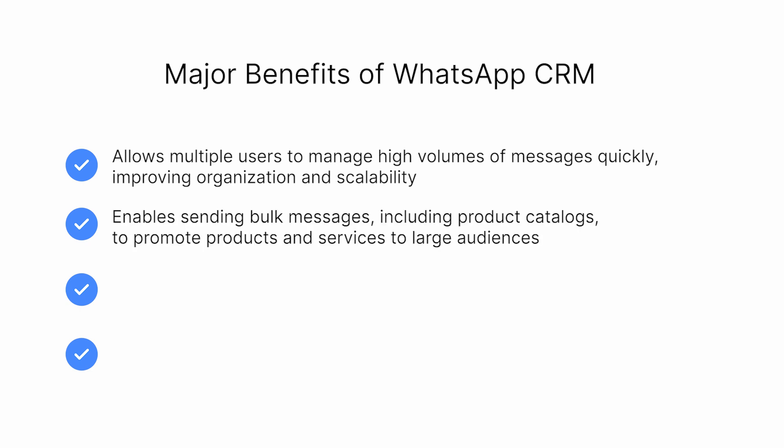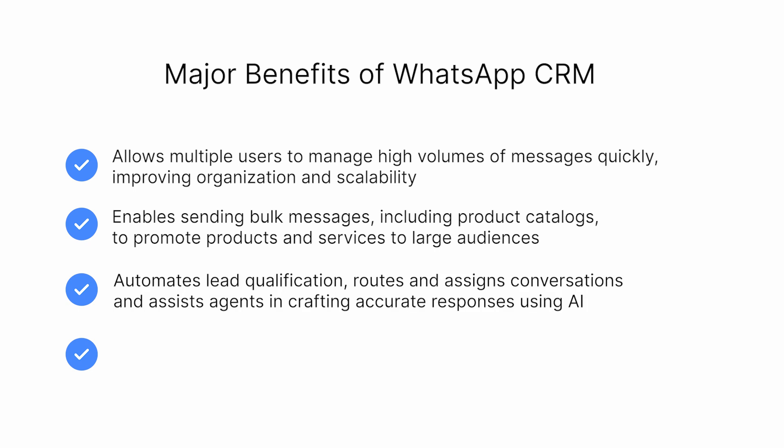You can also send bulk messages, including messages with product catalogs, making it easy to promote new products or services to large audiences, while keeping communication personal and relevant. To maximize these capabilities, AI-powered customer conversation management software like Respond.io enhances WhatsApp communication.